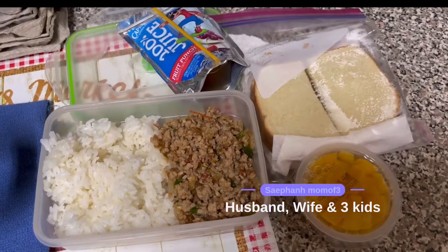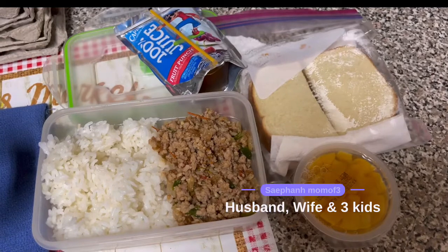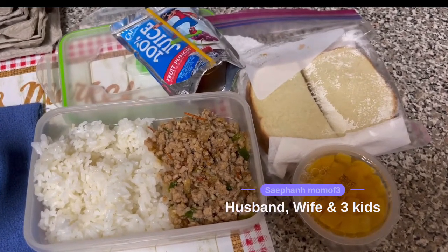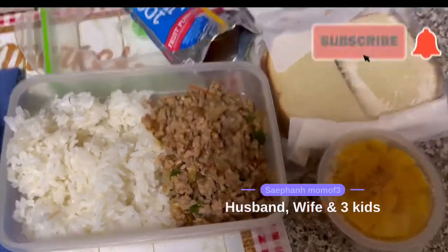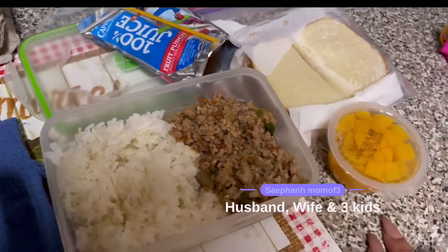Starting with his first meal of the week, I'm giving him some rice and some ground pork. The ground pork has fresh tomatoes, cilantro, green onion, and some spices — it's really delicious. His parents actually make it and it's one of my favorite things. So that's what he's going to be having for his main meal.